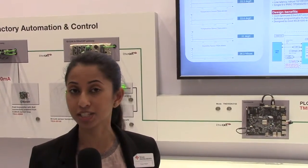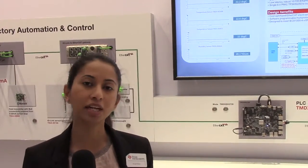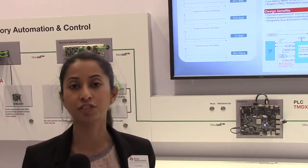Coupled with that, we also have an industrial communication subsystem integrated, which ultimately solves the challenges of system integration as we look at designs that enable Industry 4.0 technology.